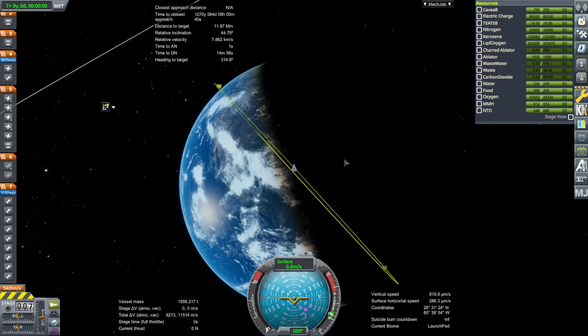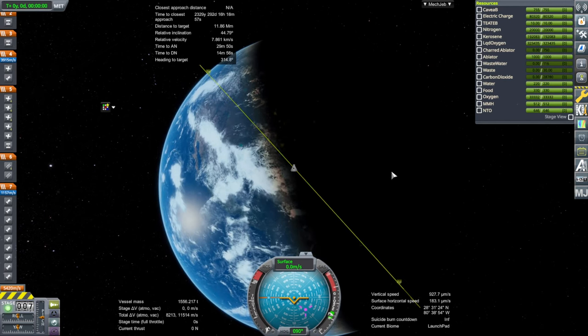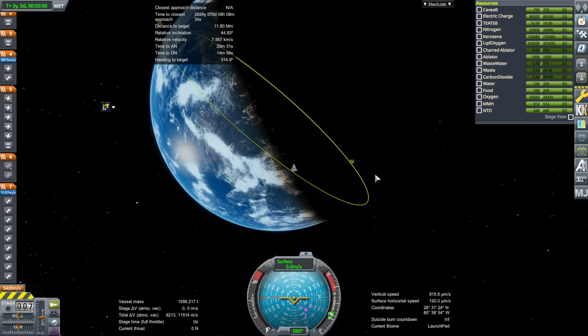Eyeballing means just looking at the orbit and trying to match it — useful in games where you won't necessarily have all the numbers. In real life, ground control figures these things out; the astronauts in the spacecraft don't actually do the practical calculations for this part of rendezvous. Computers programmed by mission control handle the launch itself.